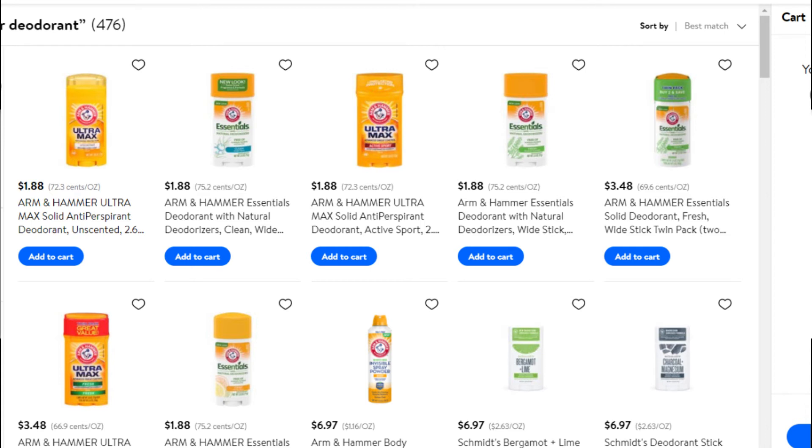I didn't actually grab this one because we're pretty stocked up on deodorant right now. It's not a stock-up price for me, but it's pretty cheap if you're a newbie couponer. You could pick up two of the Arm & Hammer deodorants — they're $1.88 each. The Ibotta rebates are $0.78 for each deodorant, so you could get both kinds and that works out to be $1.10 per deodorant. Not bad if you're new and you really need deodorant.